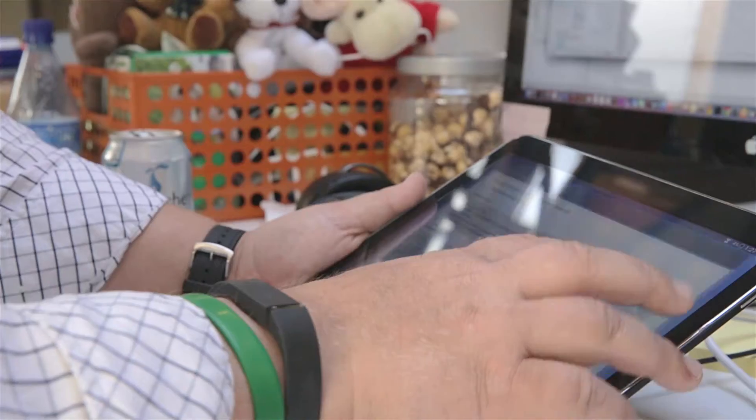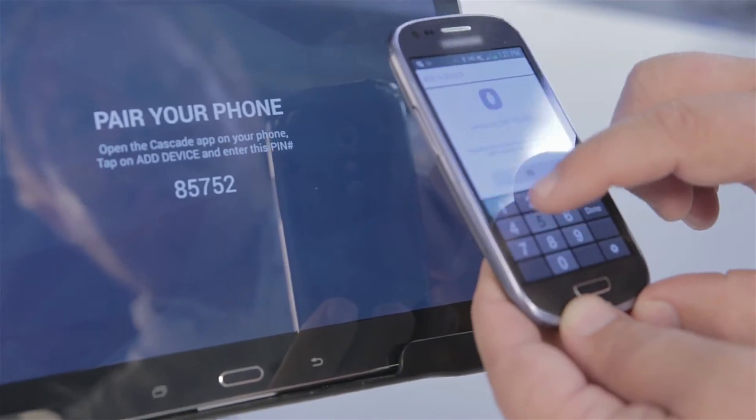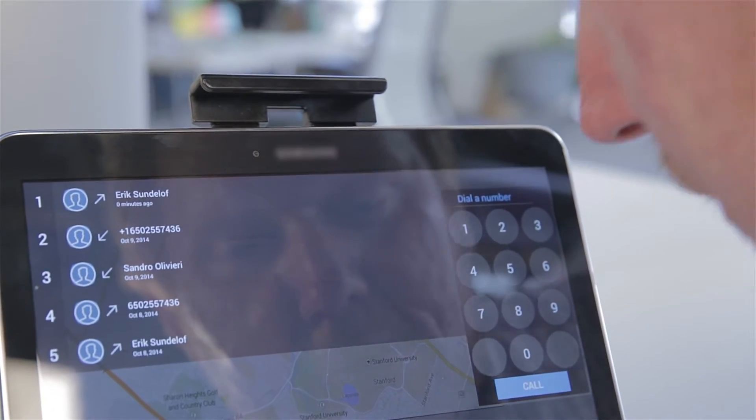AT&T wanted to start seeing how we can enable voice and messaging service on a car head unit. Right now you're doing this using Bluetooth, but we wanted to start seeing how we can do this from a network level and start supporting voice and messaging on this head unit.